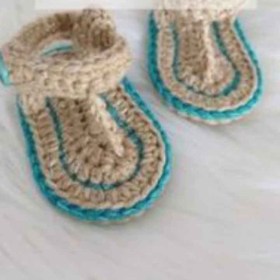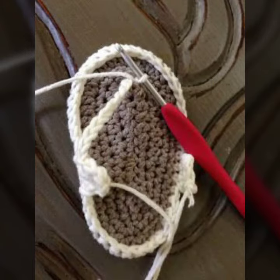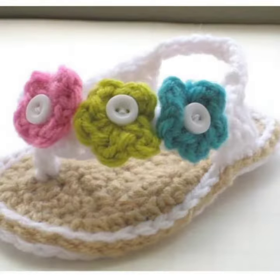This is very beautiful and trendy, so I suggest you must watch my video for more designs and more ideas. If you want to buy these very beautiful baby crochet sandal designs, you can find them on platforms like AliExpress, Etsy, and Amazon.